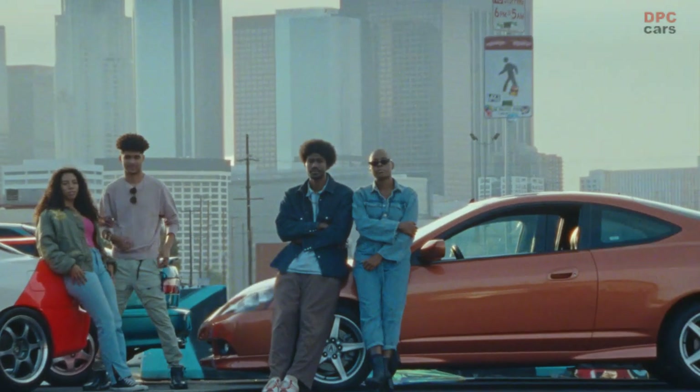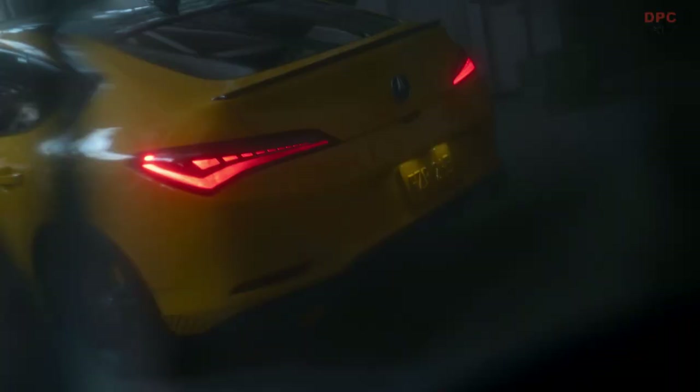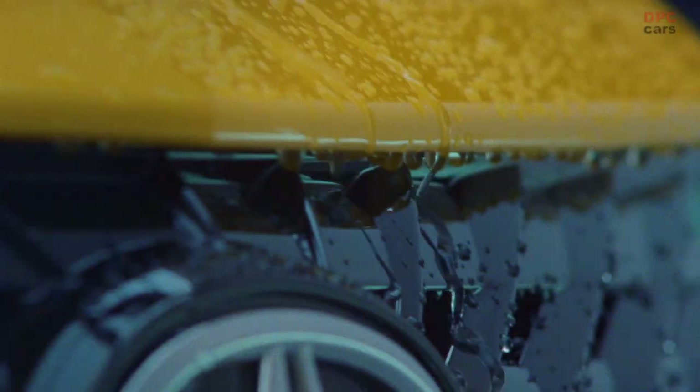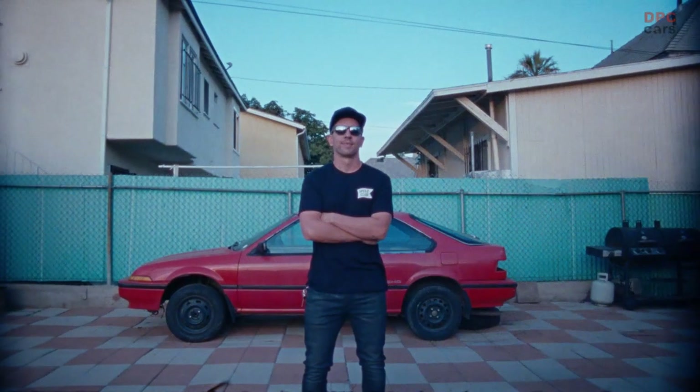Integra is developed with enthusiasts like you and me. We all know the trend toward SUVs and crossovers, but this model will flip the script when it arrives at Acura dealers next year, priced around thirty thousand dollars, attracting customers beyond just its competitive segment.